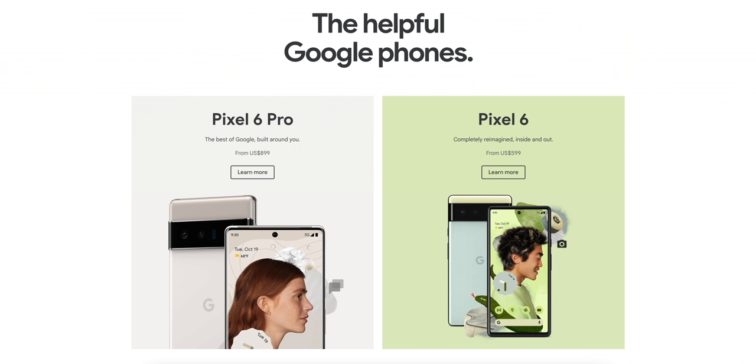You want to know what the best thing about the Pixel 6 and the 6 Pro is though? The pricing. The Pixel 6 is $600 and the Pixel 6 Pro is $900. These phones are very aggressively priced given what you get, and even though Pixel phones haven't sold all that well in the past, I think these are going to do a lot better this year.